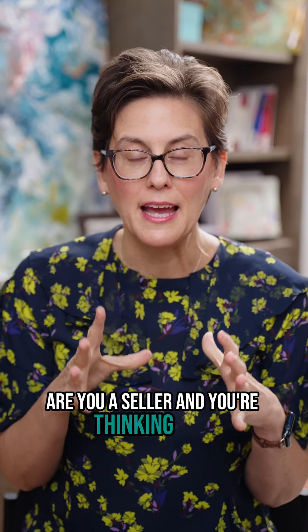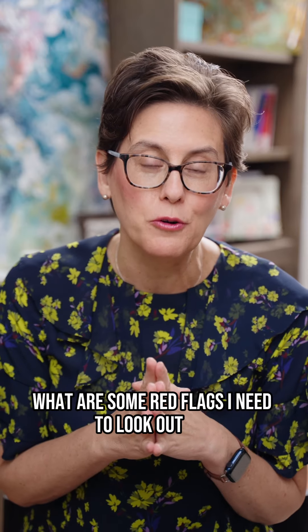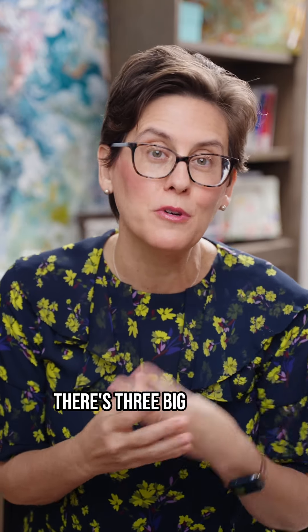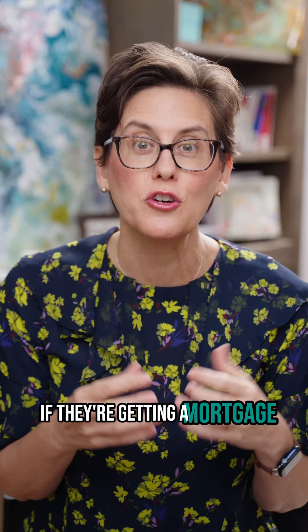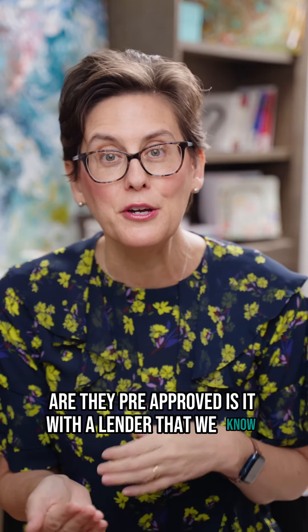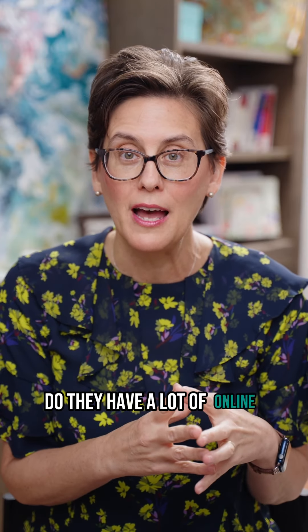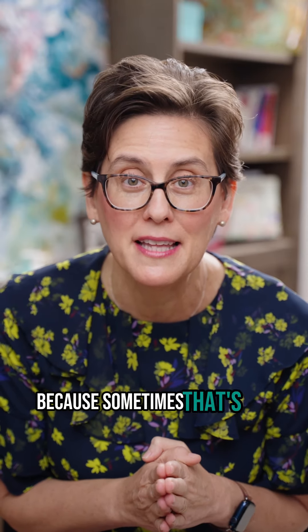Are you a seller thinking about what red flags to look out for when you get an offer on your house? There are three big ones we always look for. First off, we're always looking to see if they're getting a mortgage. Are they pre-approved? Is it with a lender that we know? And if we don't know them, do they have a lot of good online reviews? Because sometimes that's not the case. So we're looking for that pre-approval.